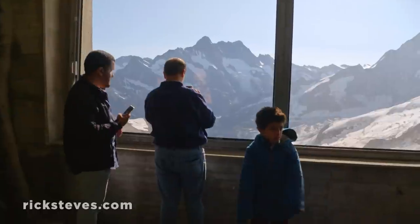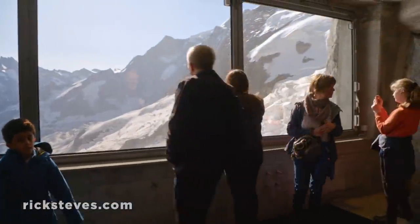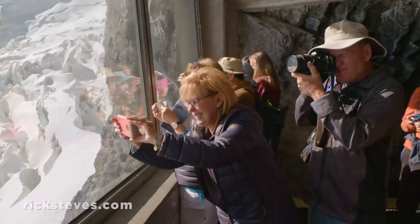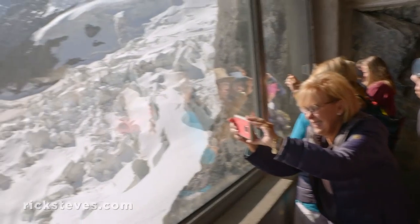Halfway up, the train stops at panorama windows. While expert rock climbers can exit here into an unforgiving world of ice and air, sightseers get their thrills by simply marveling at the icy views.